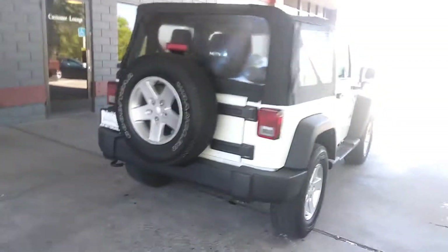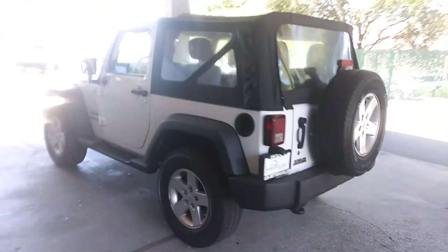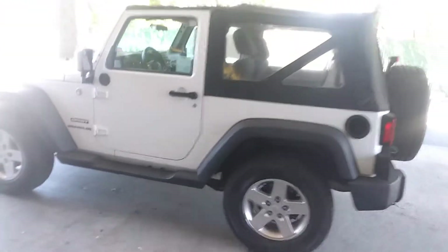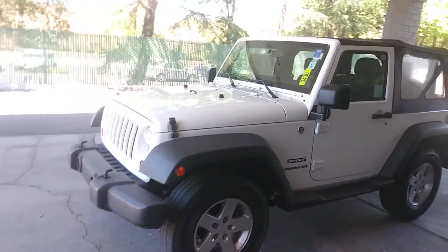I've owned one for 11 years. Got the tow hook in the back, the black fenders — just in case you scratch them up, they'll be just fine. And the white is just such a forgiving color.